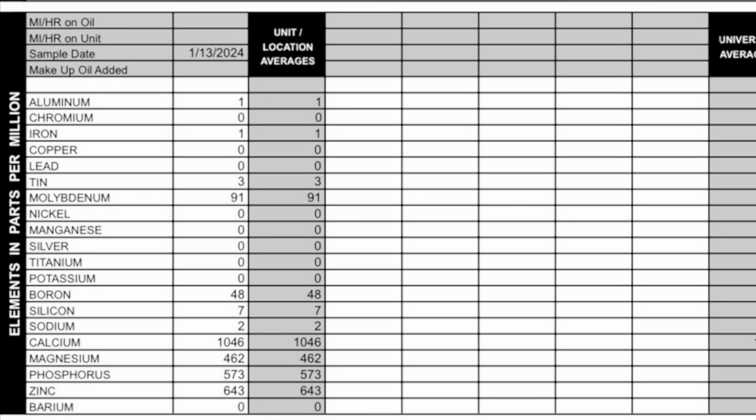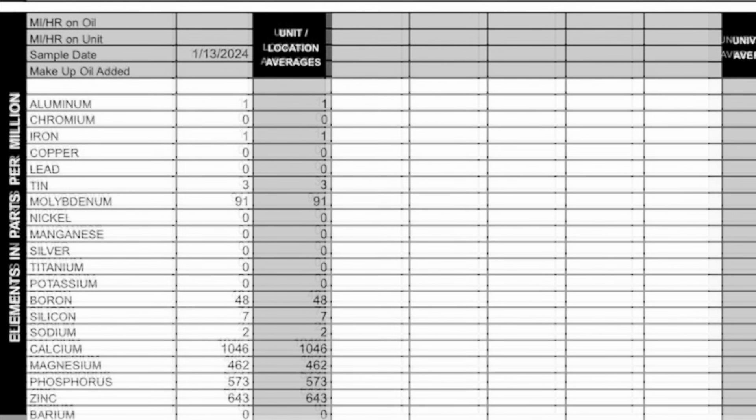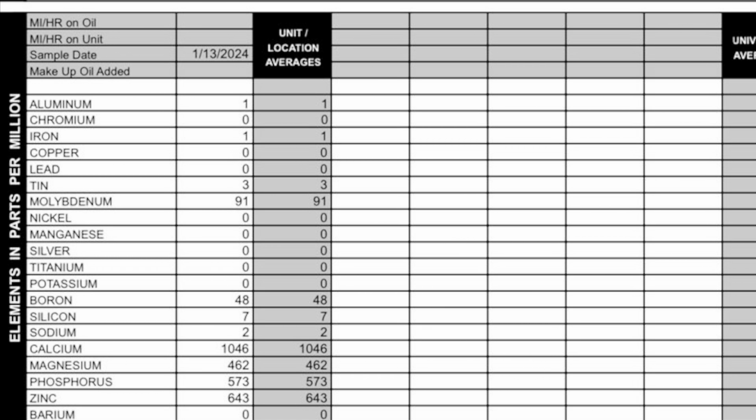Tin came back with 3 parts per million. Next are contaminants, still in parts per million. Potassium is 0. Sodium is 2. Silicon is 7.